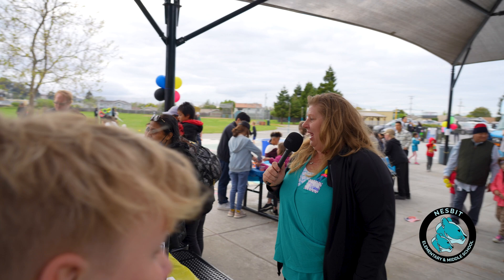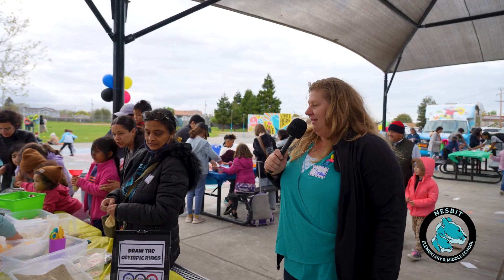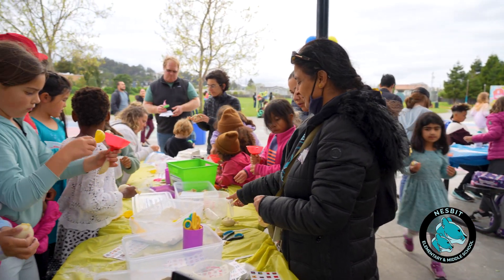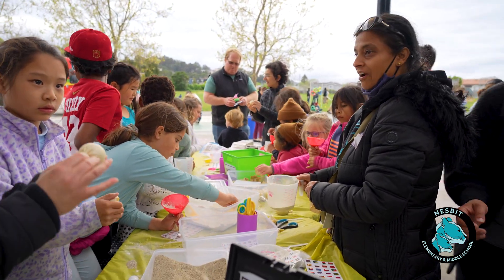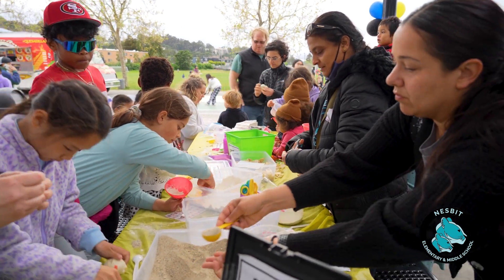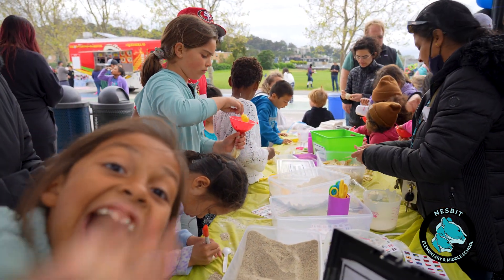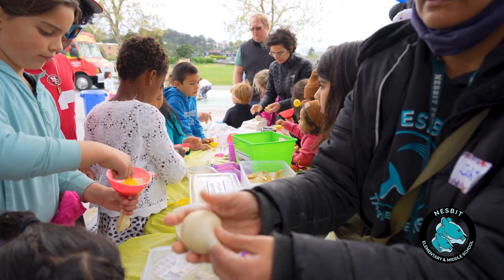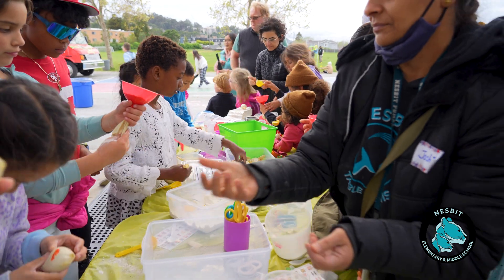Here is another measuring station where students are making what we're calling strength training spheres — but secretly it's a stress ball. Students make two layers of ingredients using flour, sand, or rice to make their squish ball.